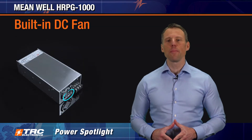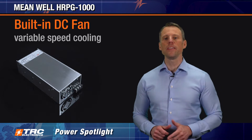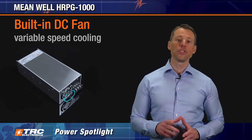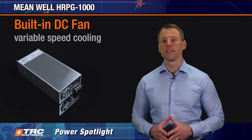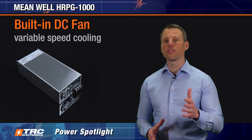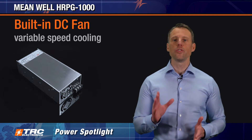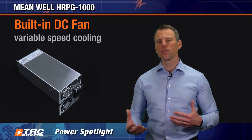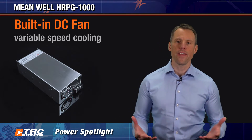The HRPG 1000 includes a built-in DC fan with variable speed cooling, allowing operation in acoustic sensitive environments. During light loading or cooler environments, the internal fan rotates at a reduced speed, minimizing audible noise and extending the lifespan of the fan and the power supply.